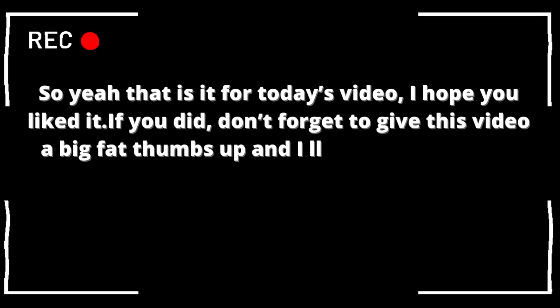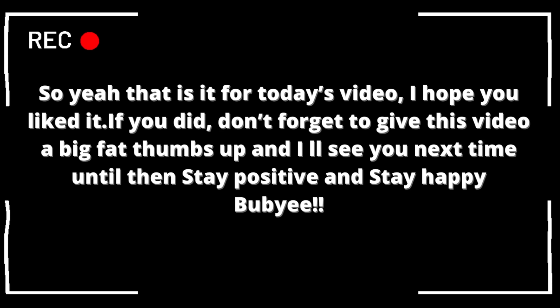That's it for today's video. I hope you liked it. If you did, don't forget to give this video a big thumbs up. I'll see you next time - until then, stay positive and stay happy. Bye bye!